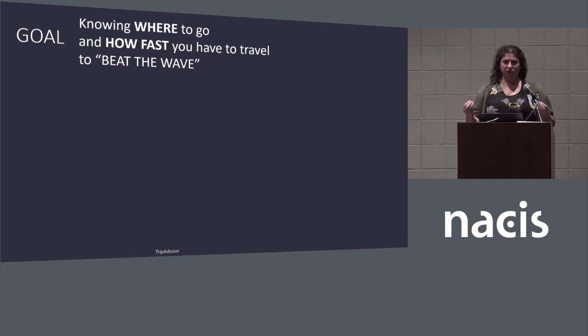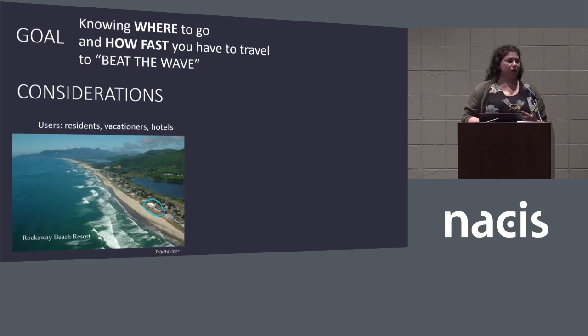What are the goals we need to reach in order to make our design decisions? One of the first considerations was: who are our users? For this particular set of maps, it's going to be residents, vacationers, maybe people staying at hotels — in order to communicate with people who are either visiting the area or live there. The audience isn't engineers. This is, again, about where to go and how fast you have to travel to get there.